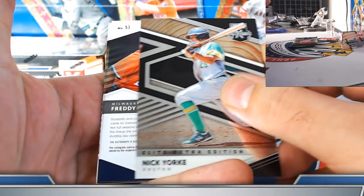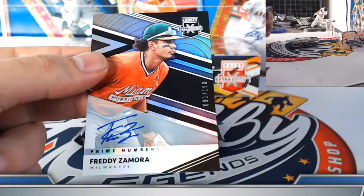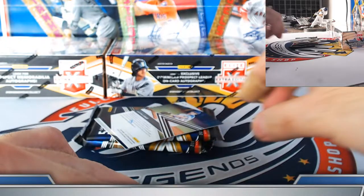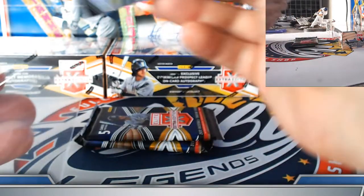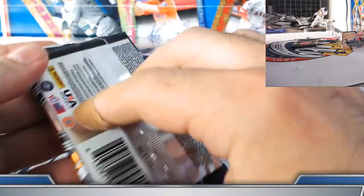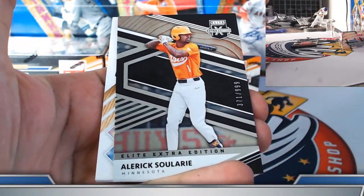Nick York on the Optichrome. Freddy Zamora prime A autograph coming up for the Brew Crew, numbered to 190 on-card — William, a little action on this one. San Diego Justin Lang on-card prospect autograph — John S on the board. Mack Wainwright prime A to 205. Gullberg 999 base, Solari for the Twins. Third Wander Franco — prospect material to 199, not bad.